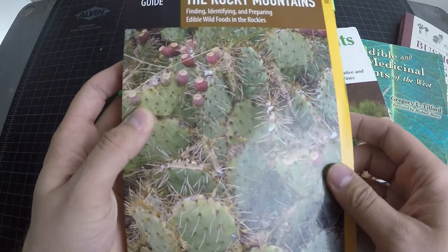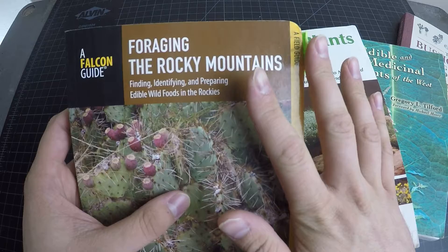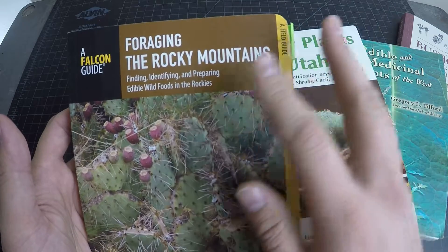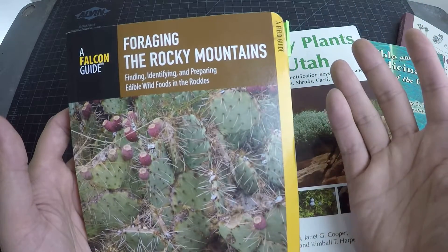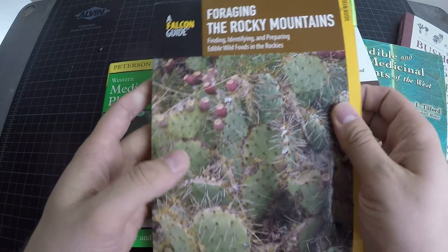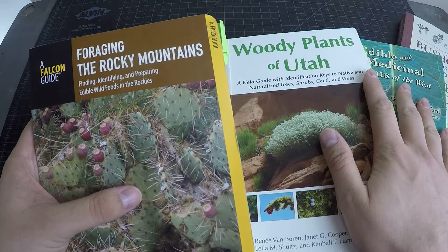Probably one of the best is going to be this Falcon Guide here. I've got several books and we're going to talk about all of them. I'm really going to focus on stuff that has to do with Utah specifically because that's where I live, but also just the Rocky Mountains, because we have a very different set of plants here. A lot of people out east see our aspens and think they're like paper birch, but it's not the same thing — it doesn't seem to work the same.